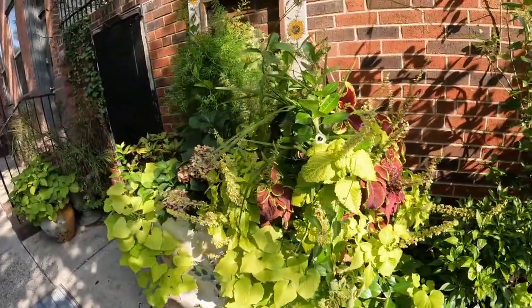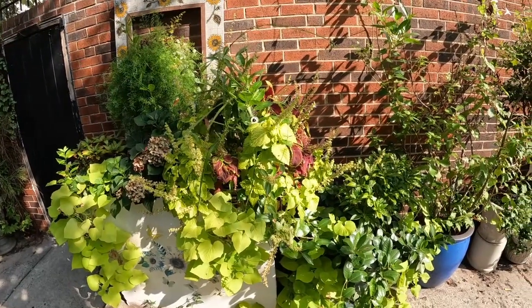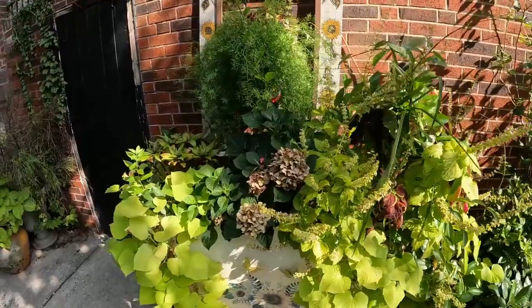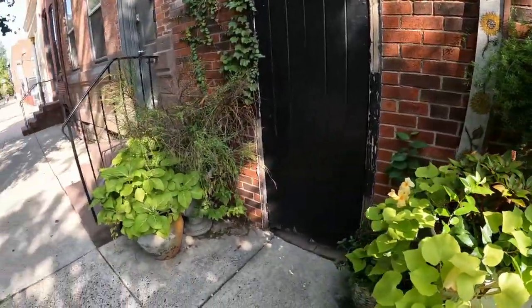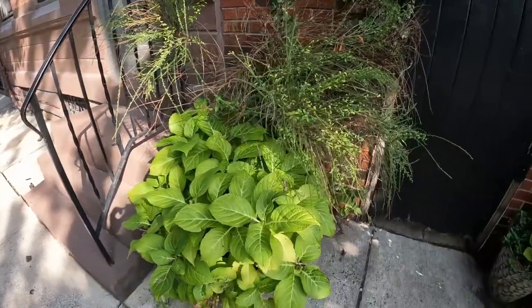I just wanted to do a little quick walk by here. I'm not going to go through and name every single plant — just kind of showing you what's going on out here. Let's see what else we can find.